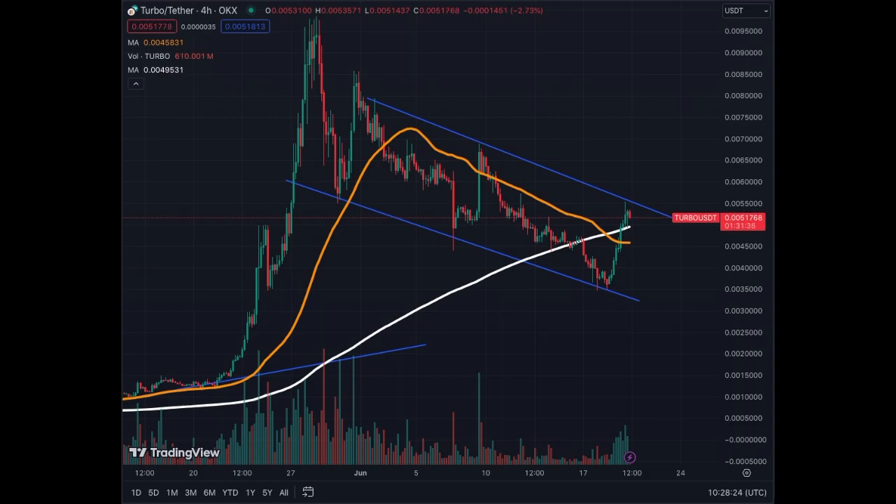After a big correction like this, you always want to see who's going to bounce quicker than anybody else — that gives you an indication of what asset people are trading, following, and supporting. At this stage, TURBO is still on a downtrend; we need to get a breakout and confirmation before getting in. It's too risky to buy now and risk getting rejected and going back down.